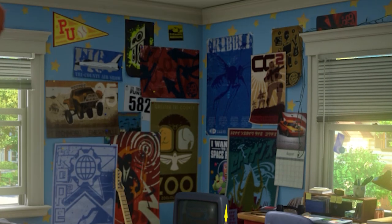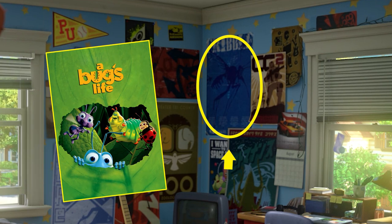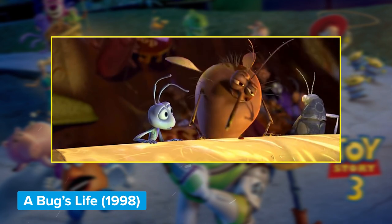Not too far from the calendar is a big blue poster with a mosquito on it. Anything Pixar and insect-related just begs to be compared to A Bug's Life. Maybe this is a callback to the mosquito at Bennett's who likes his Bloody Marys O positive.